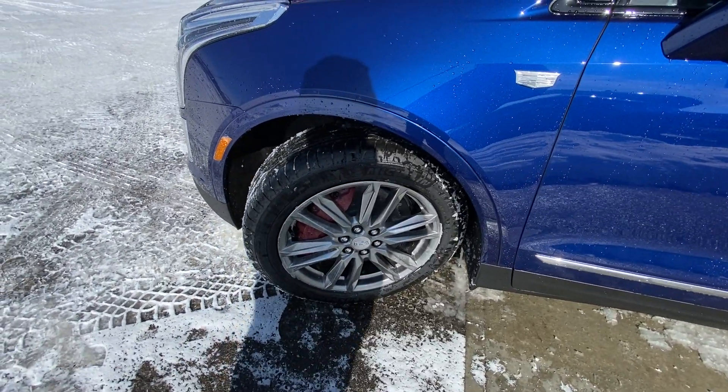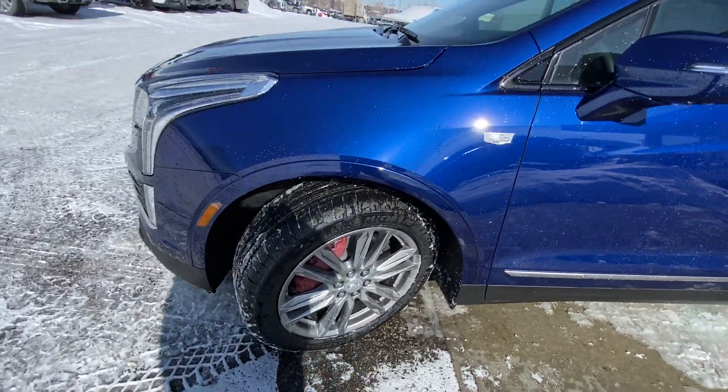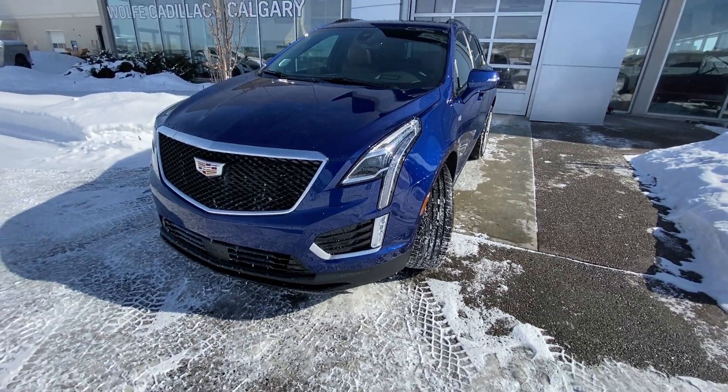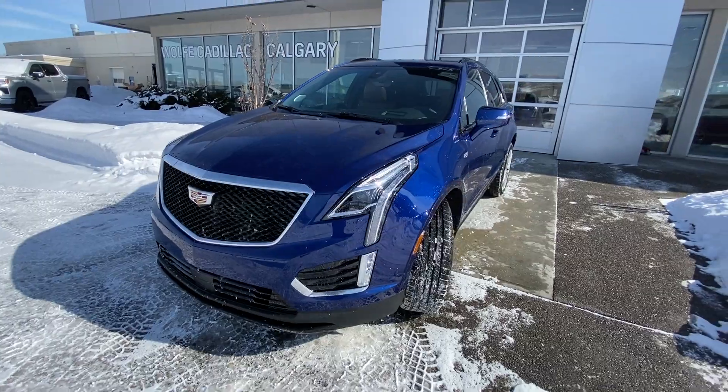You have massive red brake calipers — the Brembo brakes on the front of the Sport XT5. At the front of the vehicle, LED daytime running lamps, turn signals, front parking sensors, camera system, and the black Sport grille.